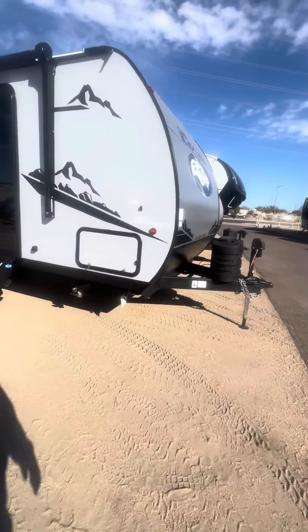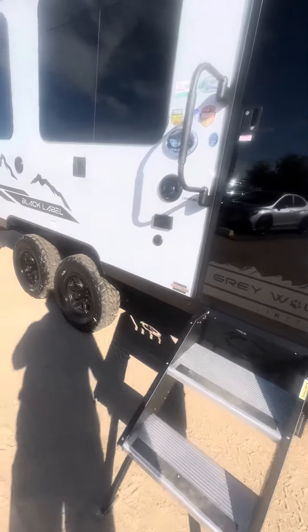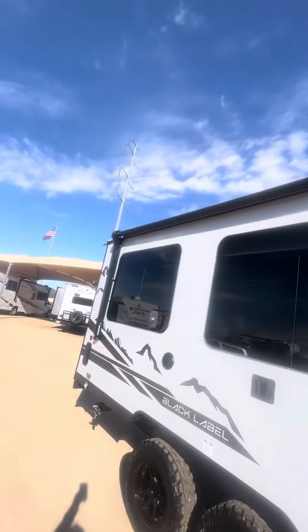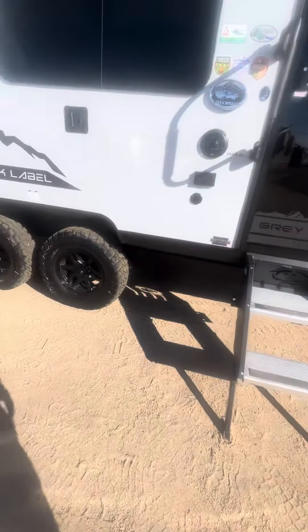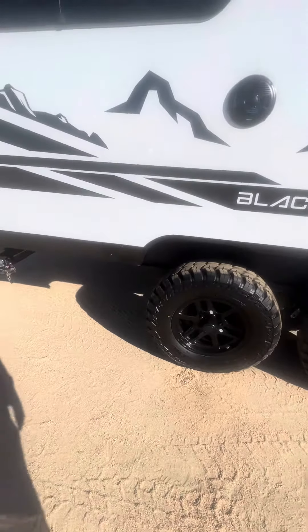Good morning. Today we are looking at a 2024 Grey Wolf Black Label 18 RRBL. One thing that's really nice is the solid steps. It's got that cool glass door and a good size awning that's LED lit. You've got an LP quick connect up front so you can have a portable grill if you like, and some beefy, sharp-looking tires.